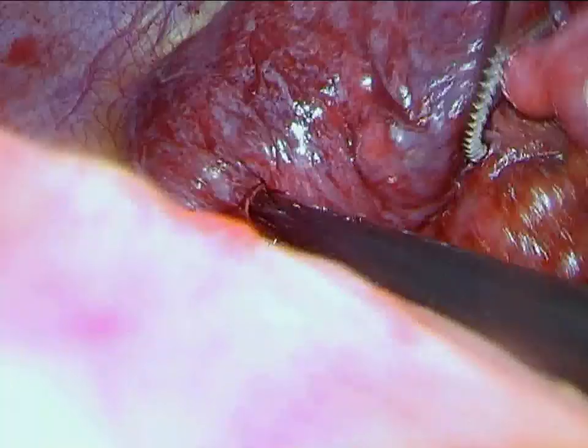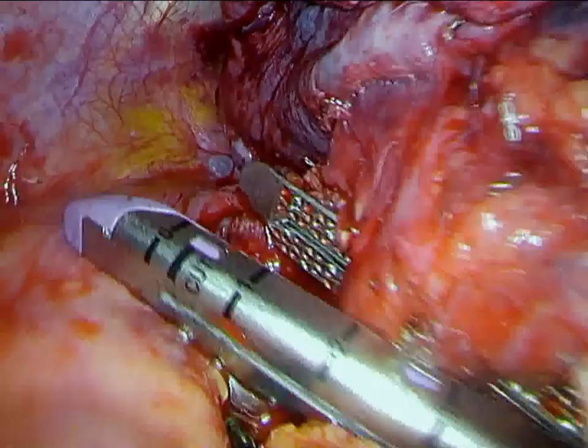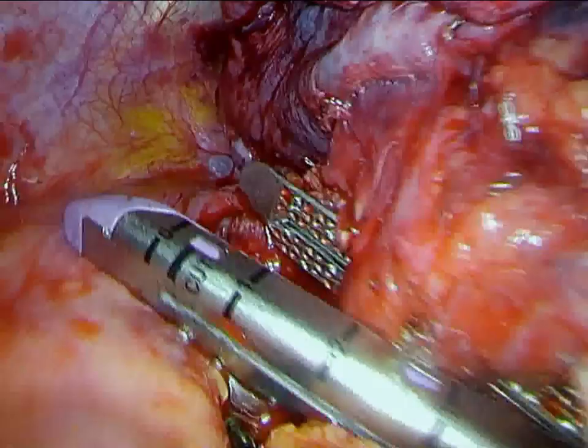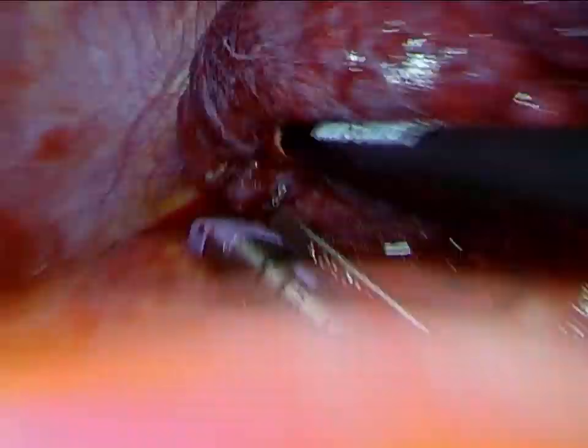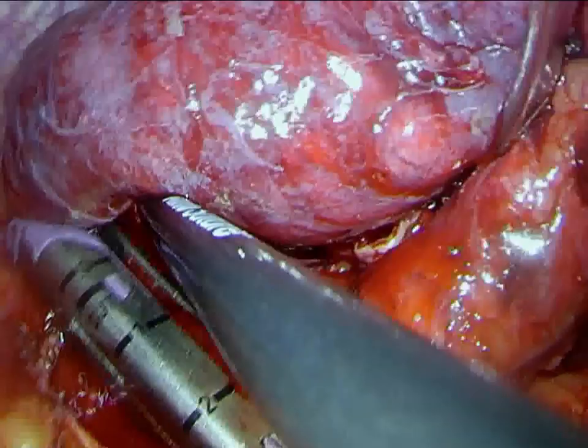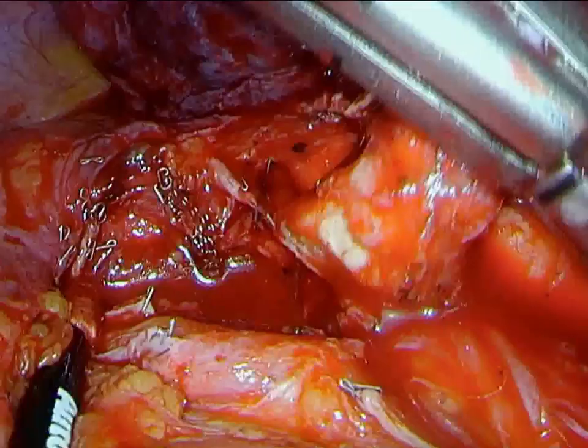After additional dissection is performed in the hilum to isolate the left main stem bronchus, we encircle the left main stem bronchus with an endo-GI stapler. The stapler is placed through the posterior inferior port, with retraction provided by a sponged stick through the working port anteriorly. We try to retract the airway as far as possible to minimize the length of the stump. Care has to be taken to avoid injuring the recurrent laryngeal nerve during this process.